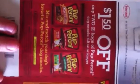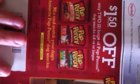Save a dollar on Purex Ultra Packs detergent, save 50 cents on Purex liquid detergent, a dollar 50 off any two bags of pepperoni dog snacks 4.8 ounces or larger, and 75 cents off any one bag of Meow Mix three pounds or larger.